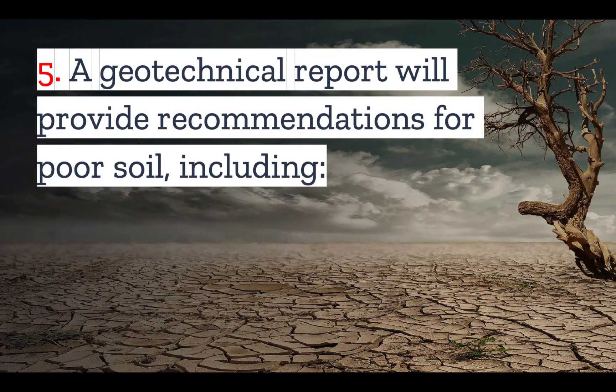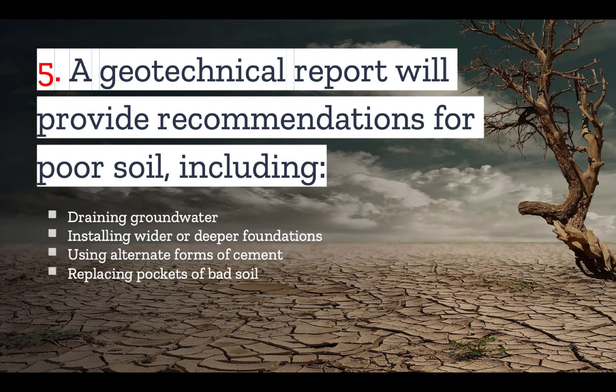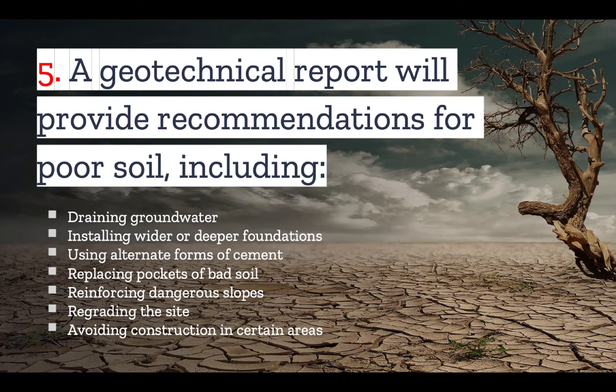Number five: a geotechnical report will provide recommendations if the report discovers there is poor soil. These recommendations may include draining groundwater if the water table is found to be very close to the surface, installing wider or deeper foundations if the soil strength is low, using alternate forms of cement to help combat corrosive soil, replacing pockets of bad soil, reinforcing dangerous slopes, regrading the site to redirect water and improve drainage, and in a worst-case scenario, avoiding construction in certain areas — as should have been determined in the geotechnical survey for Ron Muranaka's site.